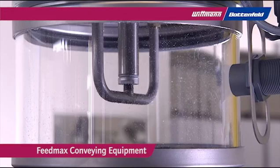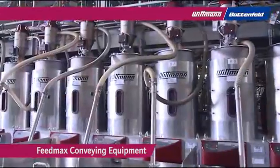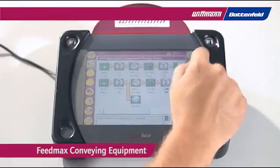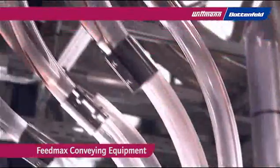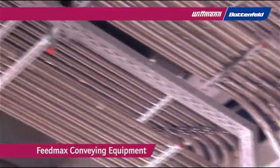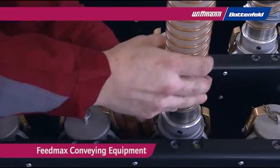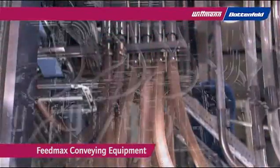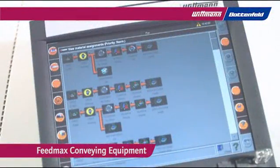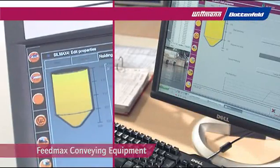FeedMax loaders safely convey the plastic resins. This product range includes single loaders and central conveying systems. The TeachBox simplifies the control and administration of all material handling components, guaranteeing maximum flexibility. Innovative solutions guarantee the highest functionality, like the RFID coated coupling station that ensures the correct selection and supply of resins to the molding machines. The modern network control system allows central visualization and control, including internet connectivity.